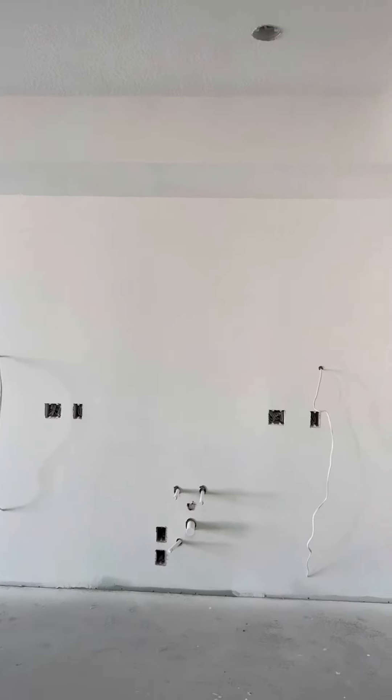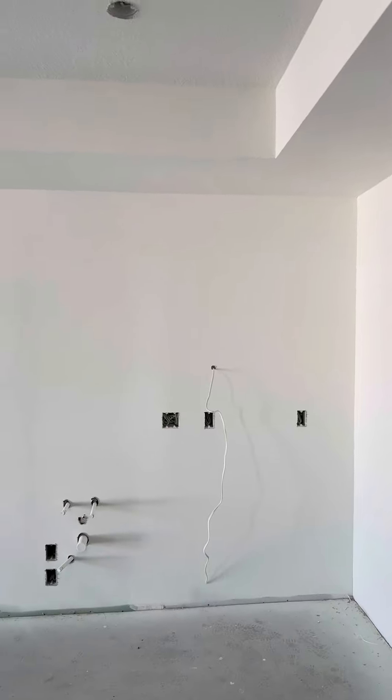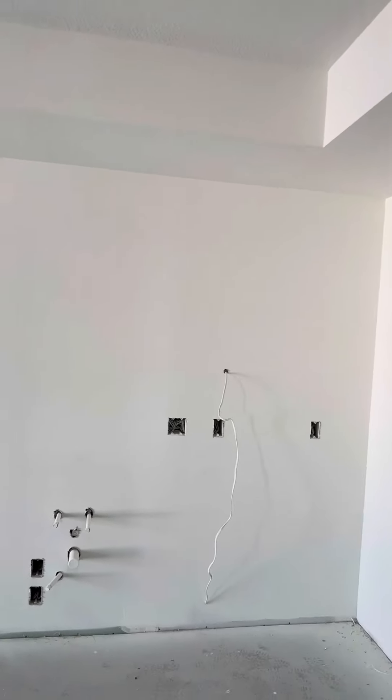This is where the kitchen would be — you've got your stove, fridge, dishwasher, microwave, and all the cabinets. You can see all the decorations online, or you can always stop by. We have samples of all the furnishings as well.